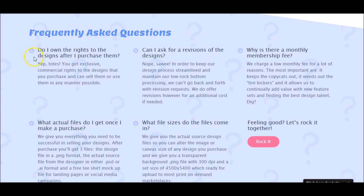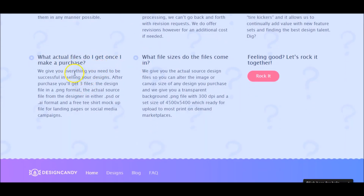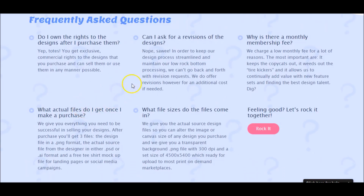They say: 'Yep, totes — you get the commercial rights to that design, so you are the exclusive owner.' It's my understanding that whatever design you buy, they're not going to sell it to somebody else. 'What actual files do I get?' They're going to give you the design file in PNG format — ready to go on Amazon — the actual source file, and the AI format as well.